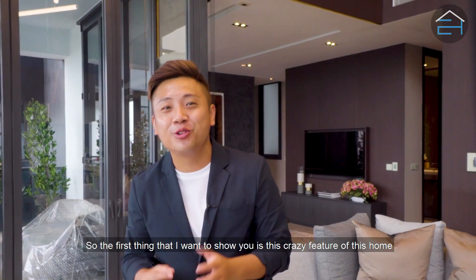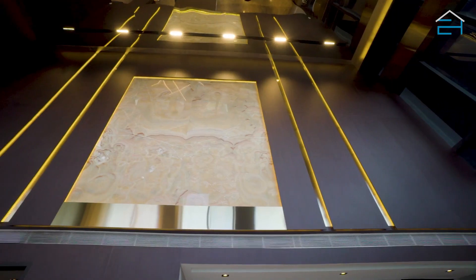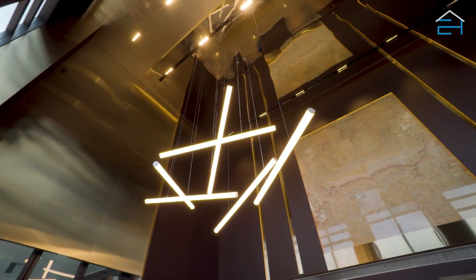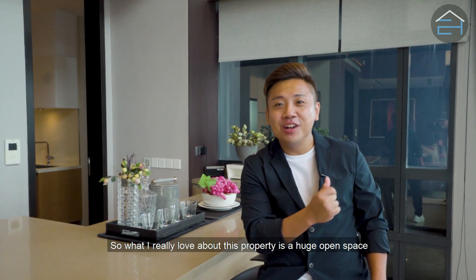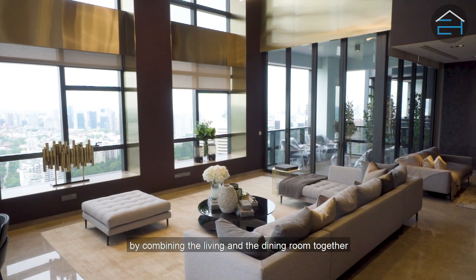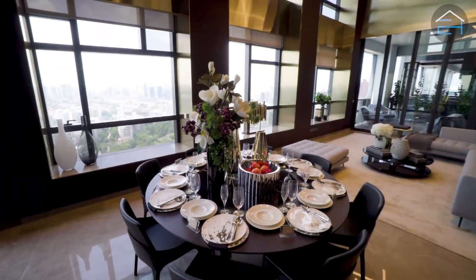The first thing that I want to show you is this crazy feature of this home — look what is hanging right above us. What I really love about this property is the huge open space created by combining the living and the dining room together, which really adds to its open living concept.